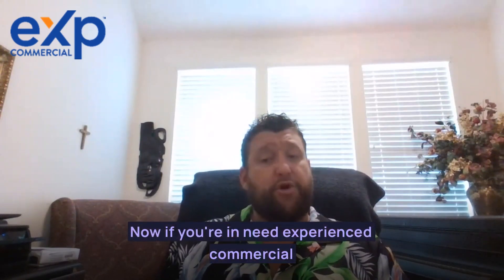If you're in need of an experienced commercial real estate broker, I can be reached at 281-222-0433. Have a good day.